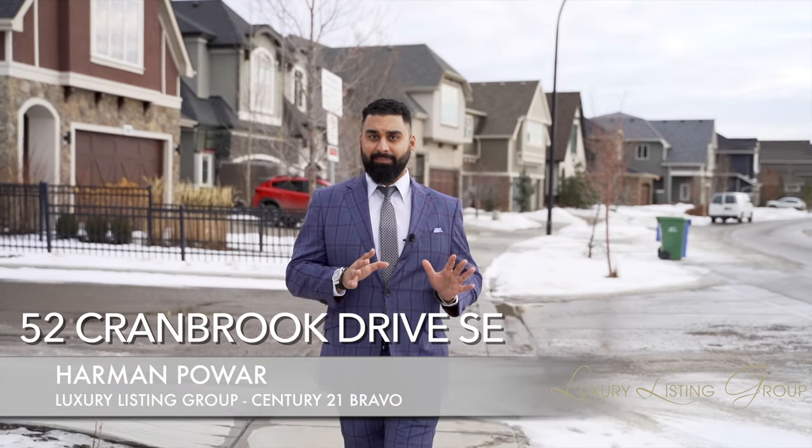Welcome to Calgary's well-kept secret, Riverstone, located in Cranston in the southeast of Calgary. We have this beautiful three-bedroom townhome, so let's go check it out.